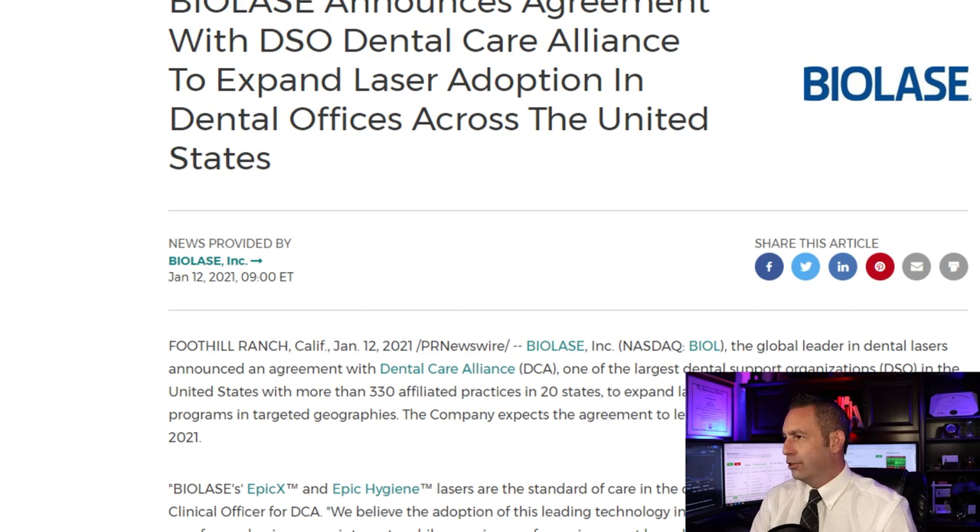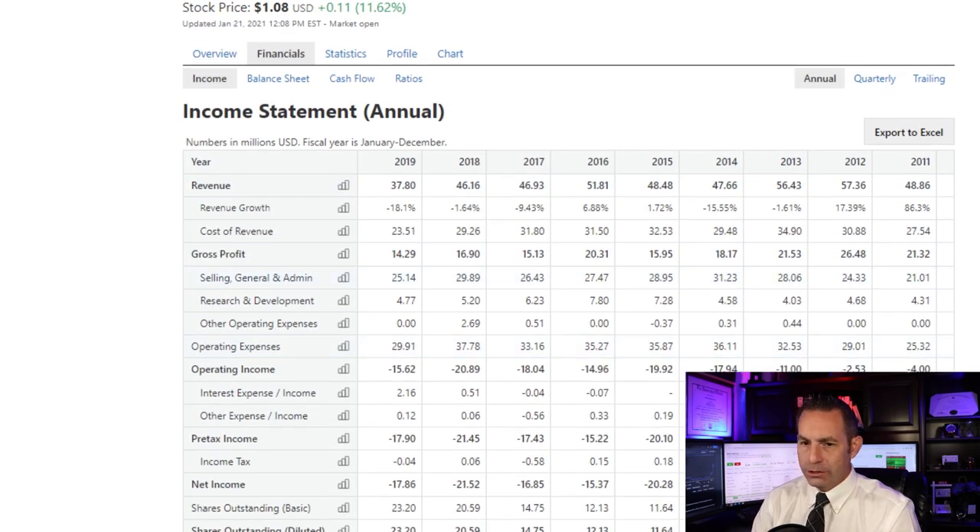Let's look at some fundamentals. The current market capitalization of the company is about $90.6 million. Its total revenues have been declining over the past five years, from $51.8 million in 2016 to around $37.8 million in 2019. Total revenue in 2020 was declining in the first two quarters but did have a bump up in the third quarter of 2020 of $6.5 million. The numbers for end of year 2020 aren't out yet and are projected to be out sometime in March.